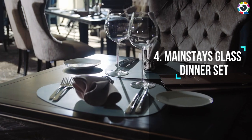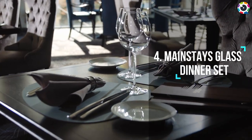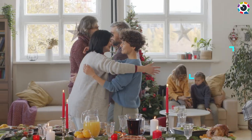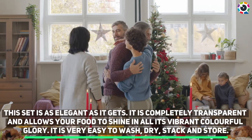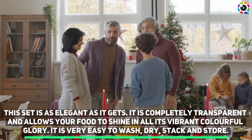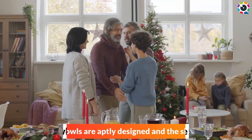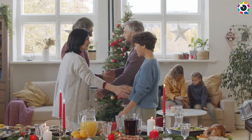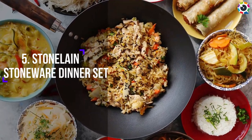Number four: Mainstay's glass dinner set. This set is as elegant as it gets. It is completely transparent and allows your food to shine in all its vibrant, colorful glory. It is very easy to wash, dry, stack, and store. The plates and bowls are aptly designed and the sizes are quite big.